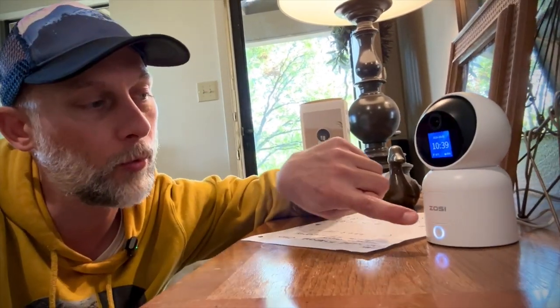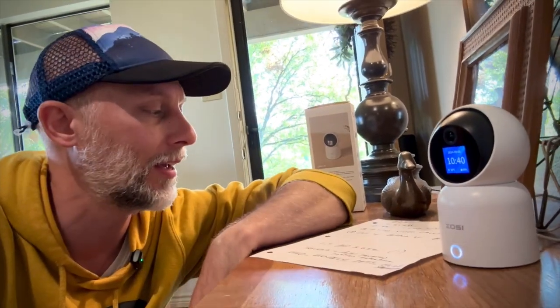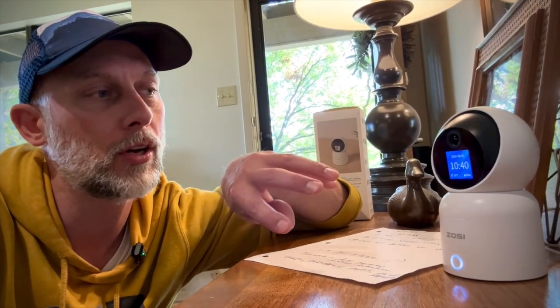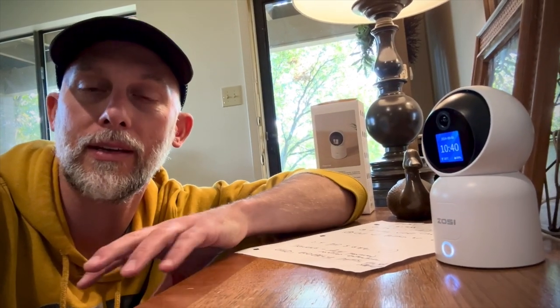Probably the biggest highlights for me are that one-button video call. You can also do a gesture — like an OK hand sign — and it'll make the call as well, though the button is just too easy. The 4K is a huge highlight. One thing people don't always consider is this works on both 2.4 and 5 gigahertz Wi-Fi. It's communicating over internet, not cellular, so that dual-band support is a big deal.